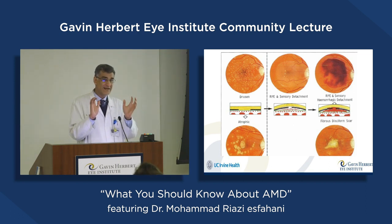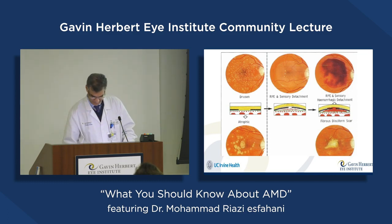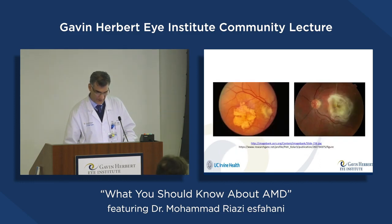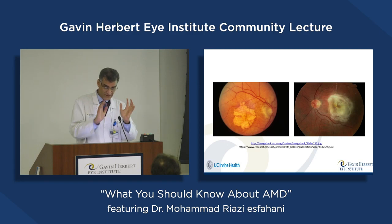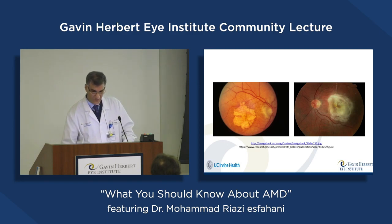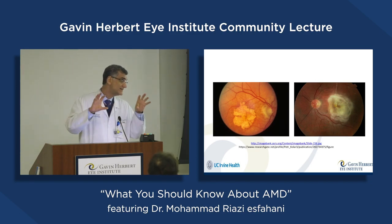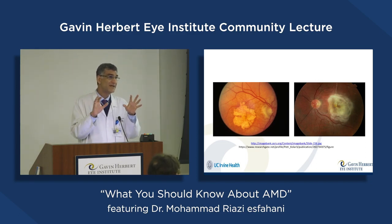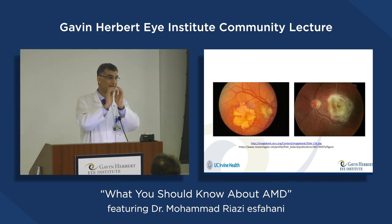In that end stage, the patient cannot see the central part of any images. So in the end stage of dry macular degeneration, we will have a large patch in the center, and in the wet type we will have a large scar in the center. In both cases, the patient has the same symptom — they cannot see the central part of any image.